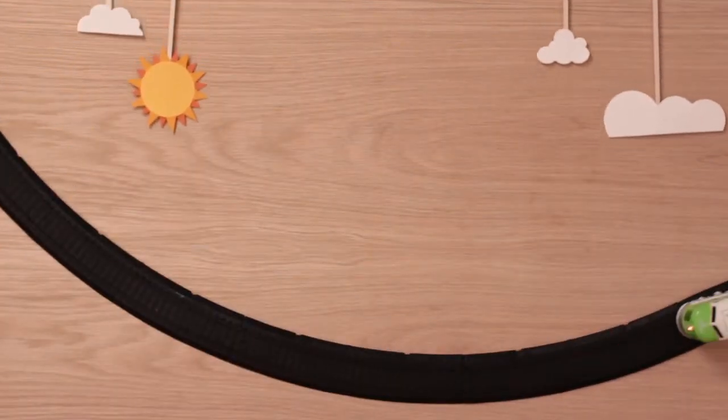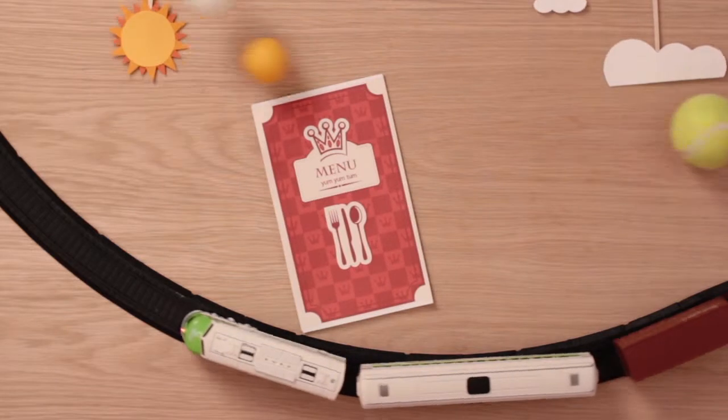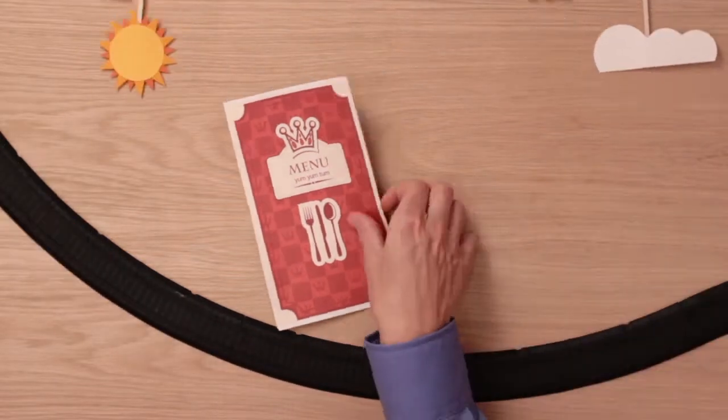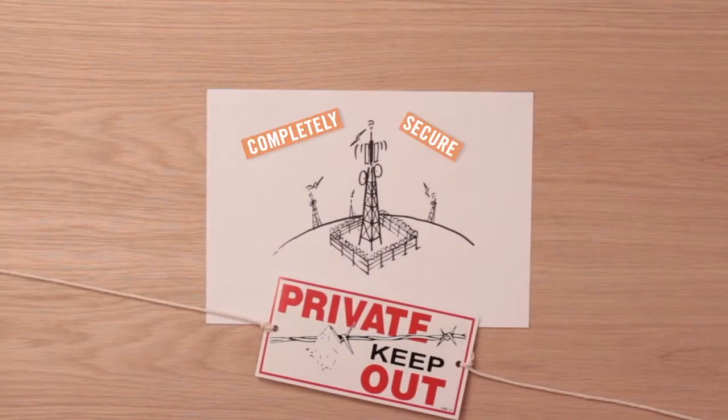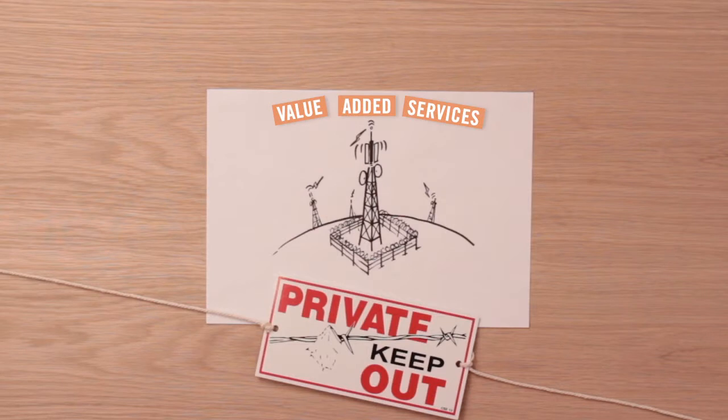Weather, train schedules, restaurant specials, sports results, credit transfers. And most importantly, Signaling Gateway acts as a barrier, keeping your core network secure while enabling easy deployment of value-added services.